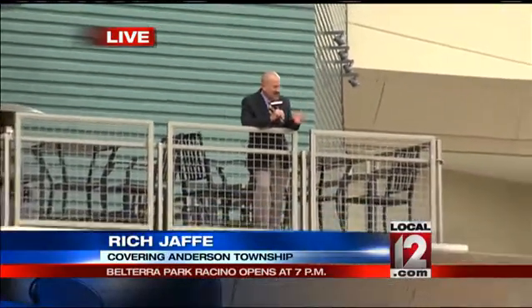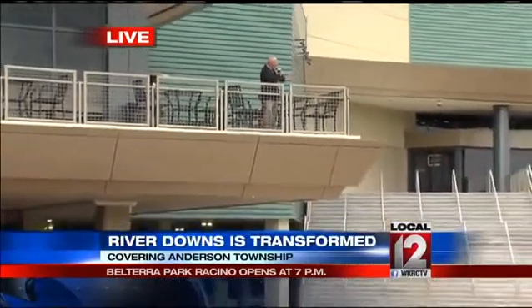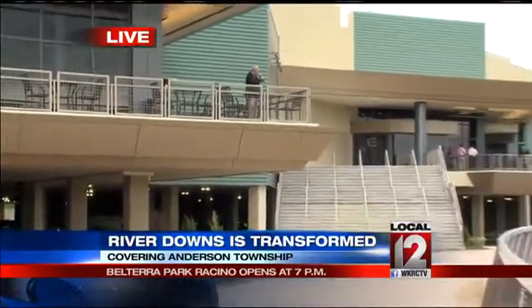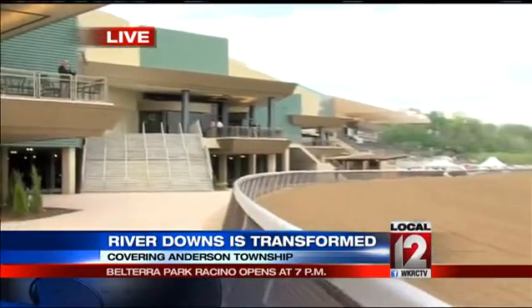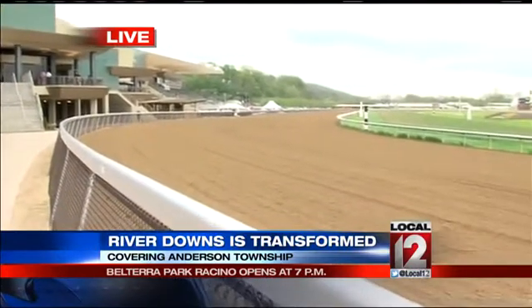Rob, what you can expect is one very impressive operation. I'm standing on one of the balconies here at Belterra Park, and behind me there are more balconies, and then, of course, the grandstand, all of which are overlooking this phenomenal track. And the view from up here is nothing short of amazing.